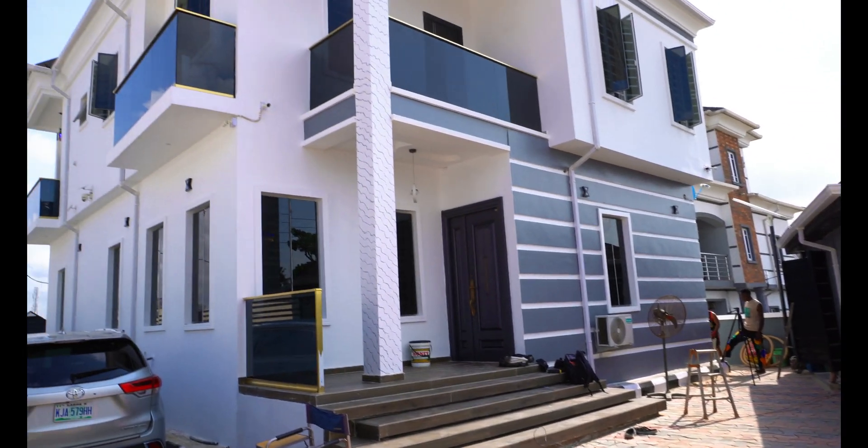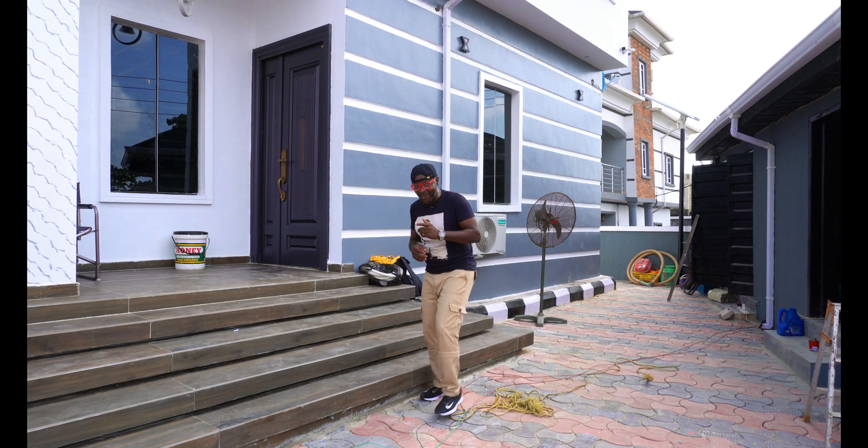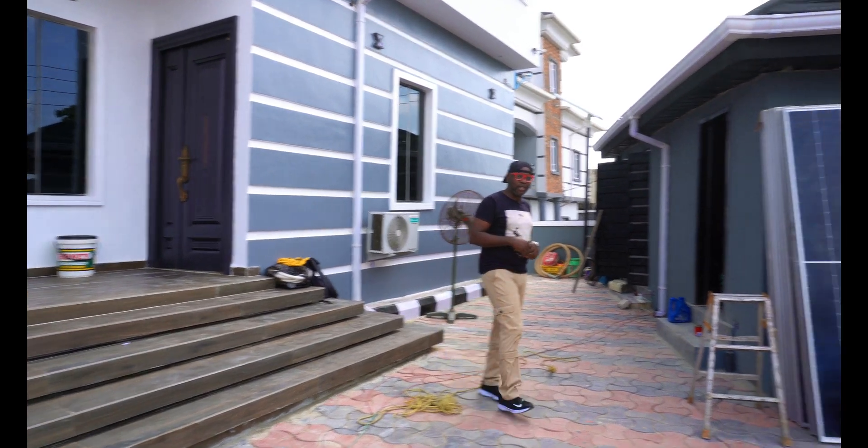I've had the pleasure of touring this beautiful home — it's quite a beautiful home. You're not done already. Come, let me show you guys what we're going to be using.